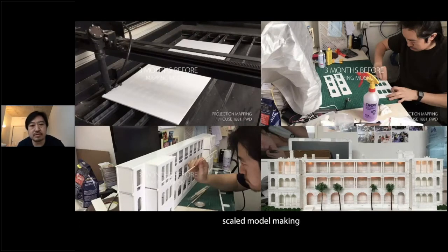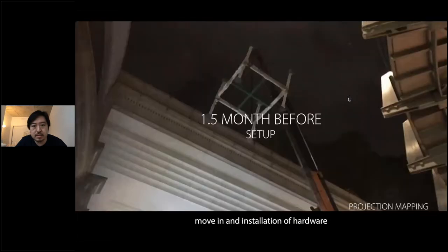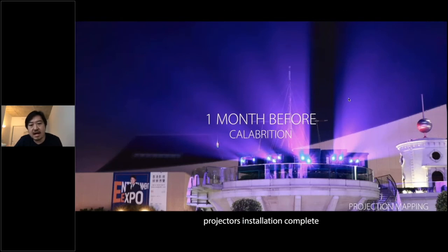Before the demo, I need to make a scale model. Every time I show a preview or demo to my client, I bring this scale model and project the image onto it. We took almost two weeks to set up the hardware, and after that I needed to do calibration for all the projectors — this time I used 12 high-illumination projectors for this job.